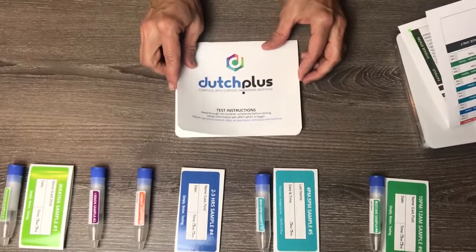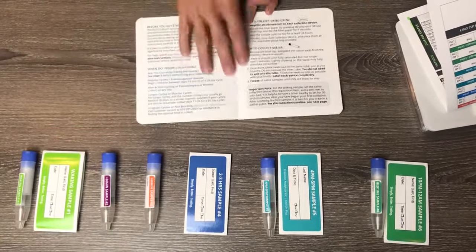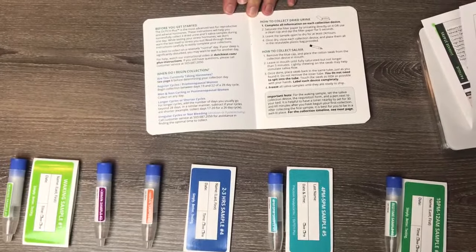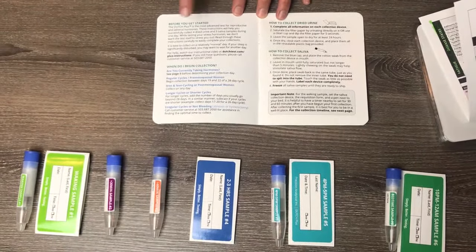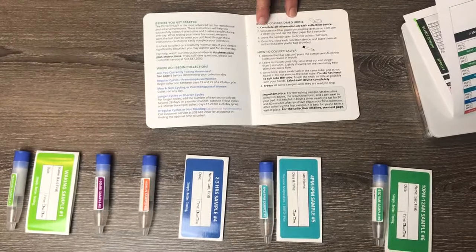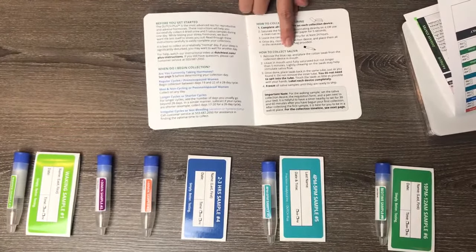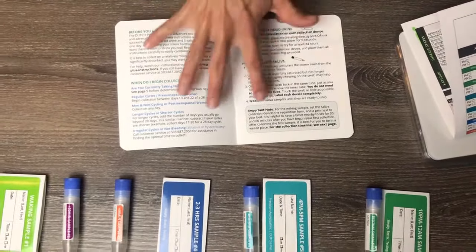The Dutch Plus has a test instruction sheet here. You are going to want to make sure that you read this entire booklet before you get started — there's a lot of information and it's very detailed. It covers when you begin collection, how to collect dried urine, making sure the urine strips dry before you ship them, as well as collecting the saliva. You will be putting the saliva in the freezer at some point, so read these instructions very carefully.